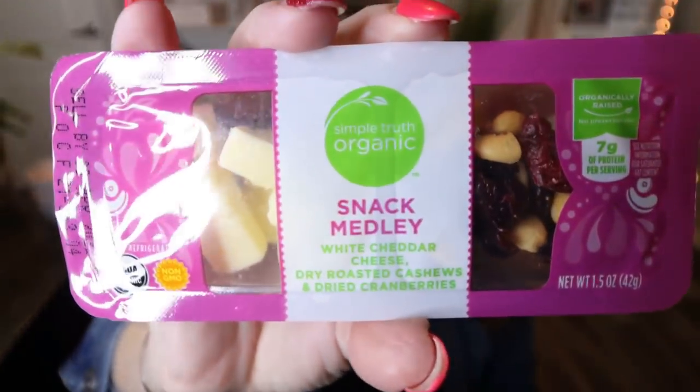Last but not least for WW foods is another snack I've really been enjoying, also picked up at Fred Meyer or Kroger. These are from the Simple Truth Organic brand — their little snack melody packet. It has white cheddar cheese, dry roasted cashews, and dried cranberries. It's the perfect salty-sweet snack: protein from the cheese, healthy fats from the cashews, carbs from the cranberries. It's portable and easy to take with you. I usually keep one in my car for when I'm a little hangry and don't want to go to a fast food restaurant. This variety is my all-time favorite.